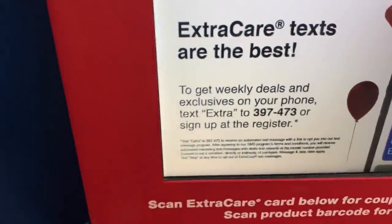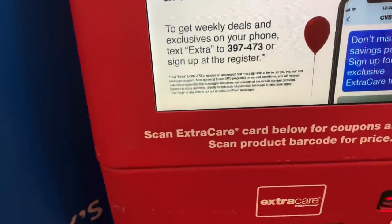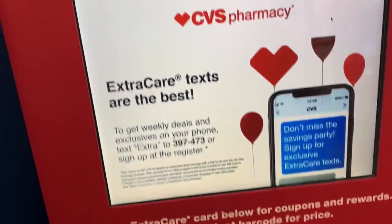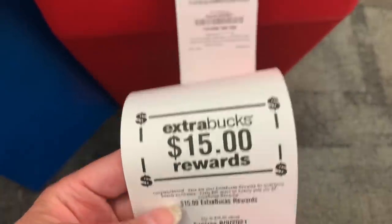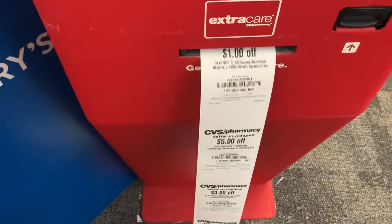We are in CVS to do some awesome deals. Don't forget to text 397-473 and text "extra" — CVS will sometimes text you coupons and I'm going to be using one today. Printing out my CRTs and look at that — we earned $15 back in beauty bucks from last week!